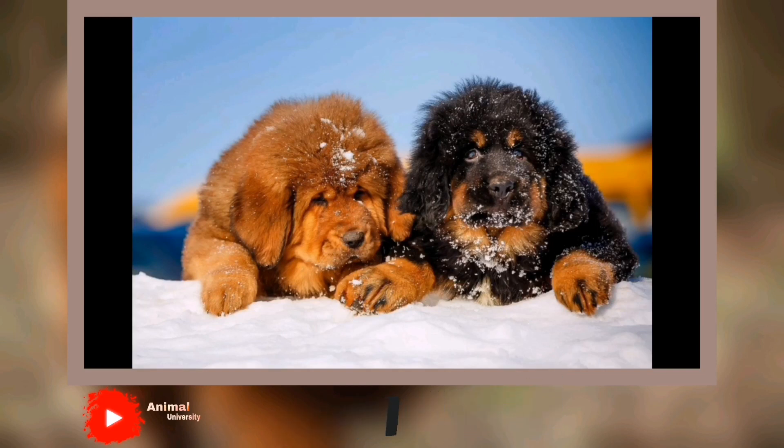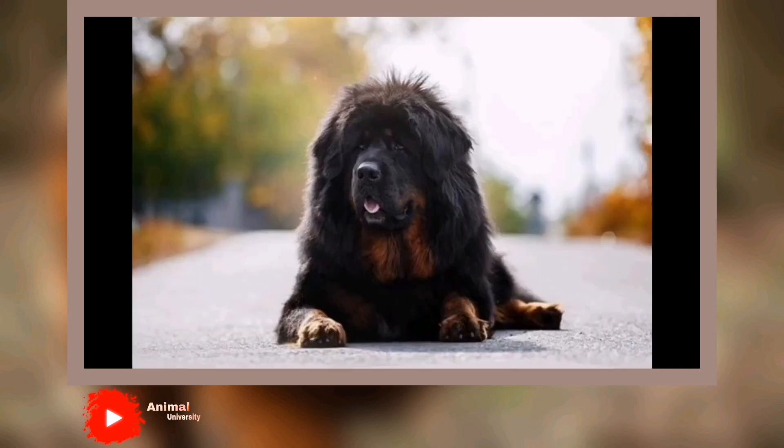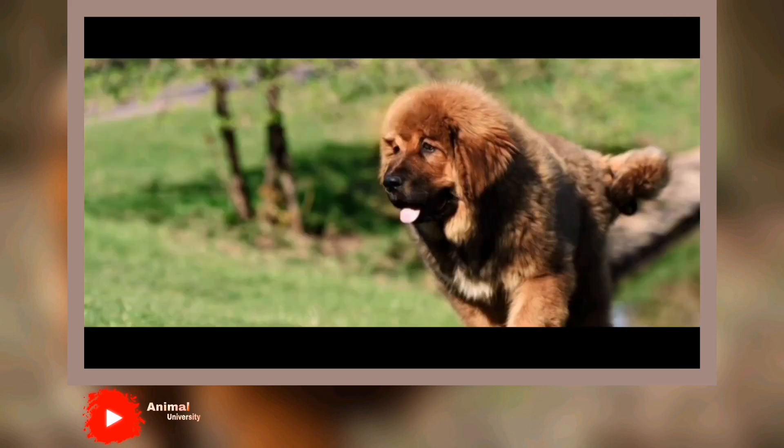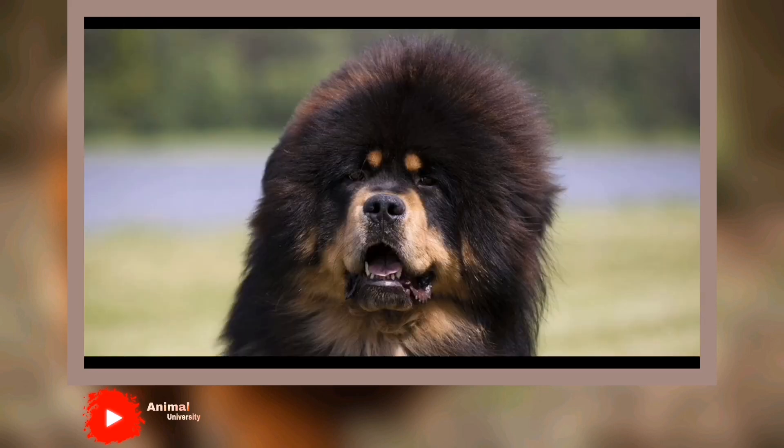Tibetan Mastiffs shed little, except for once a year. They require weekly brushing, except during their seasonal shed, when they should be brushed more frequently. The Tibetan Mastiff needs early socialization that should continue throughout his life. Without it, he can be inappropriately aggressive toward dogs and people he doesn't know. Socialization helps him learn discrimination, which is essential for a guardian breed.